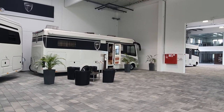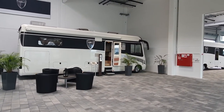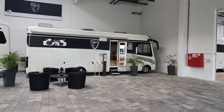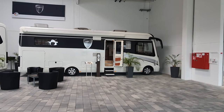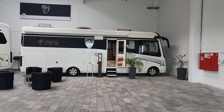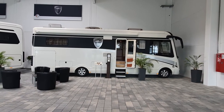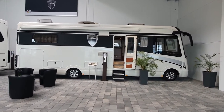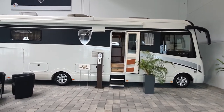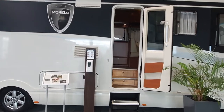Hello and welcome to the Morello showroom at Schlüsselfeld in Northern Bavaria. As well as new vehicles, they have some used vehicles here. This one has just under 70,000 kilometres on the clock, dates to 2016, and the asking price is in excess of 200,000 euros. Let's have a look at it now.